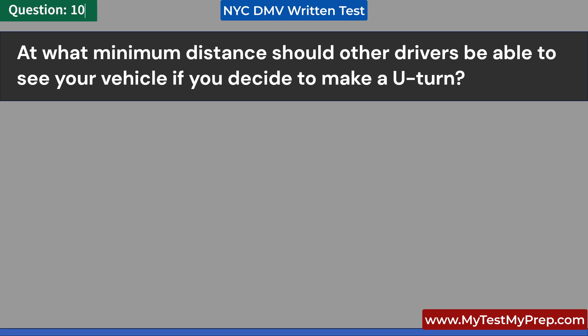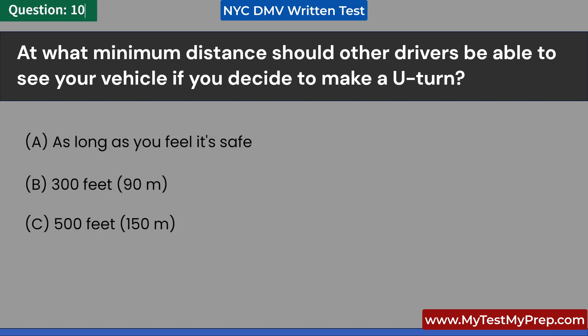At what minimum distance should other drivers be able to see your vehicle if you decide to make a U-turn? A. As long as you feel it's safe. B. 300 feet, 90 meters. C. 500 feet, 150 meters. D. It depends on the driver. Answer: C. 500 feet, 150 meters.